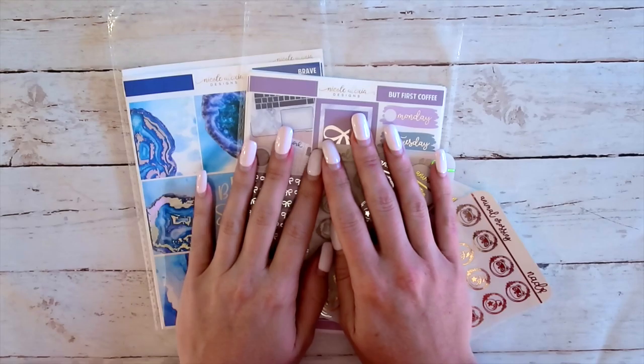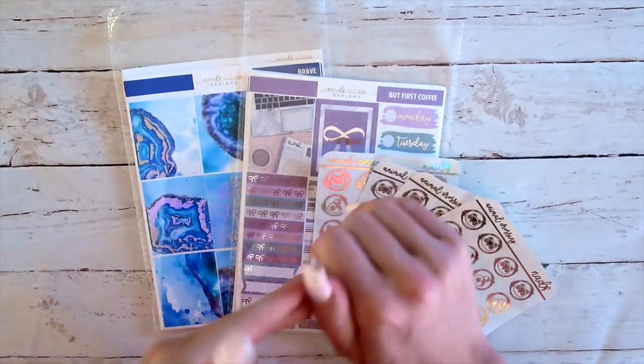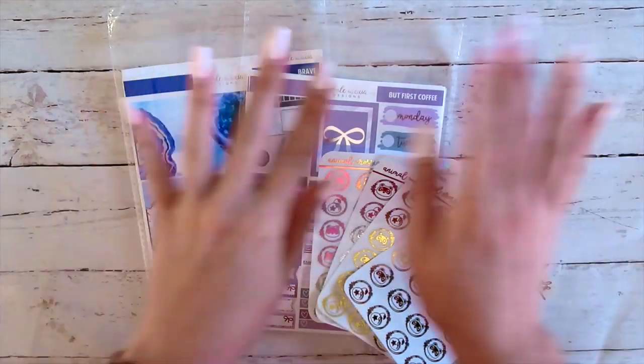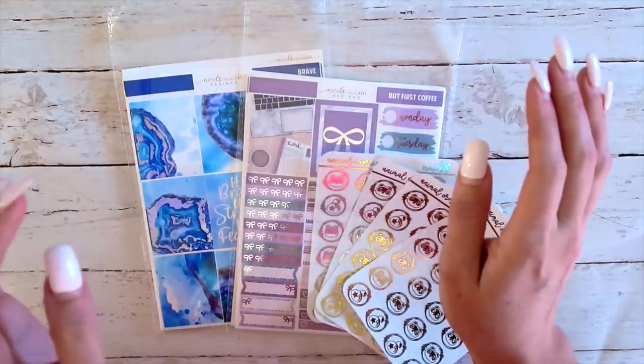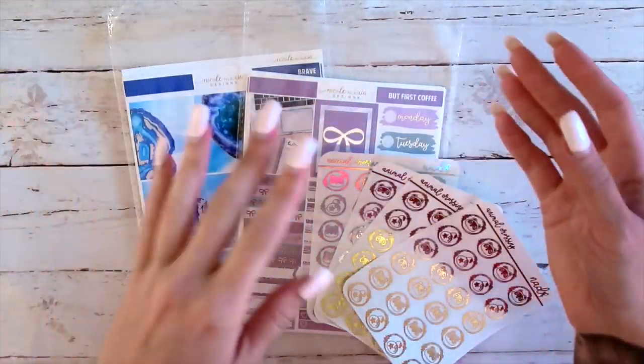Hi guys, it's Nikki and welcome to this week's new release video. I am so excited to show you guys these. Tomorrow is the ultimate planner sale, so these will all be on the website when this video goes up. Preload your carts and then wait for that code to go live at 9am Eastern Standard Time.